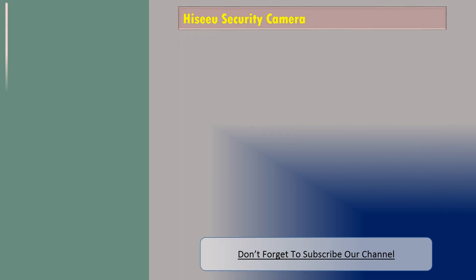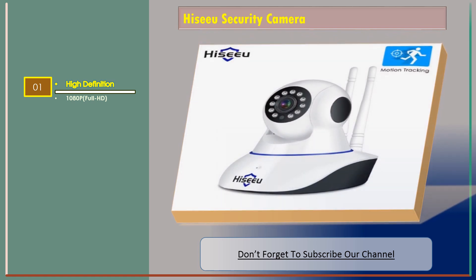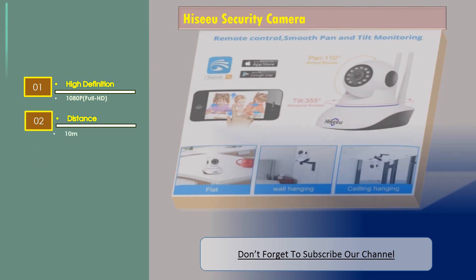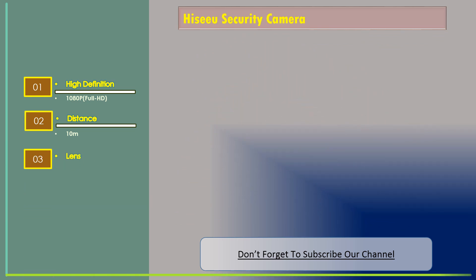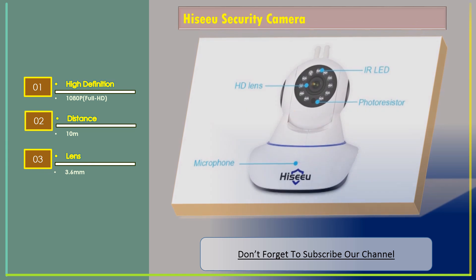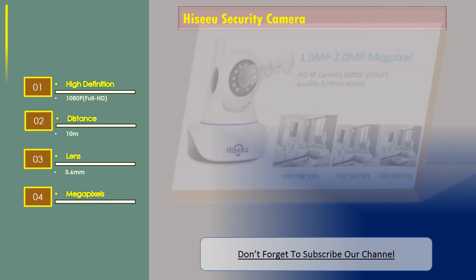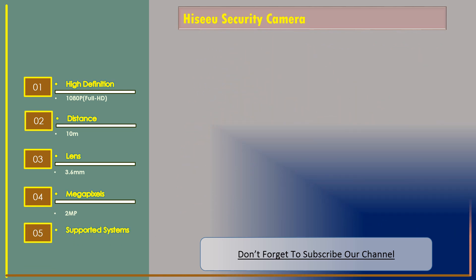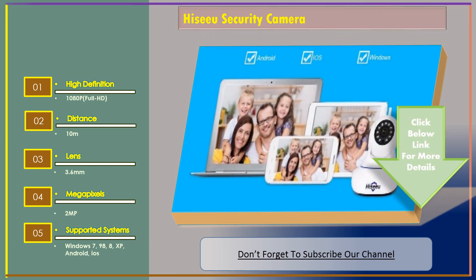Number 2: I See You security camera. Features include high definition 1080 pixel full HD, IR distance 10 meters, lens 3.6 millimeter, 2 megapixels. Supported operating systems: Windows 7, 98, 8, XP, Android, and iOS.